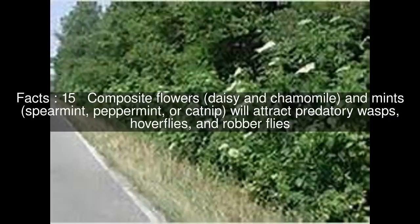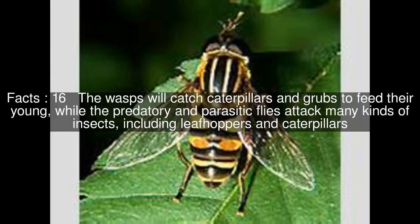Composite flowers — daisy and chamomile — and mints, including spearmint, peppermint, or catnip, will attract predatory wasps, hoverflies, and robber flies. The wasps will catch caterpillars and grubs to feed their young, while the predatory and parasitic flies attack many kinds of insects, including leafhoppers and caterpillars.